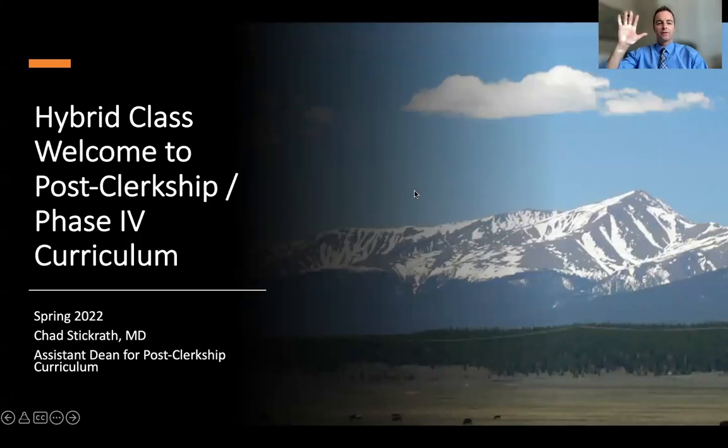Hi, class of 2024. I'm Chad Stickrath, an internal medicine hospitalist and assistant dean for medical education for the post-clerkship curriculum. I'm here today to welcome you to the post-clerkship, or extended phase four curriculum, that starts for you all in November. I'm hoping that today I can tell you a little bit about what to anticipate when you start your time with us many months from now.